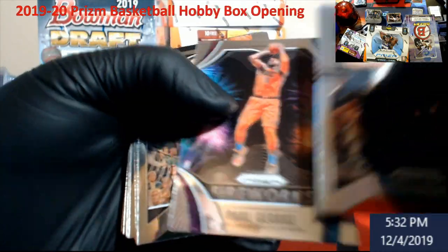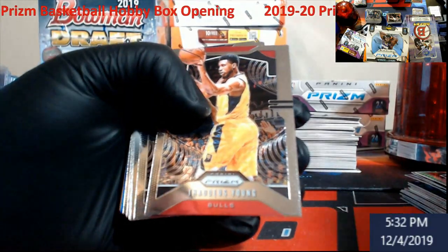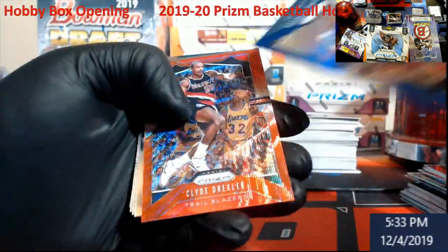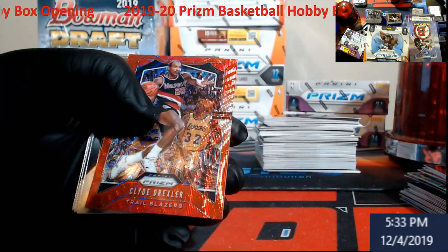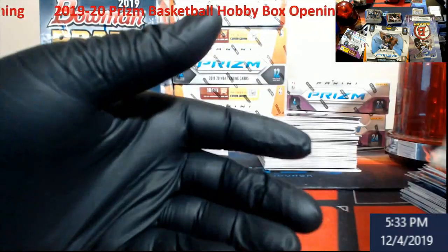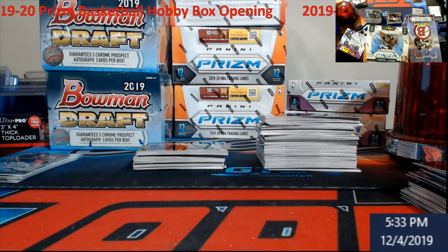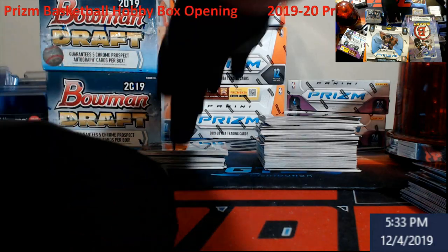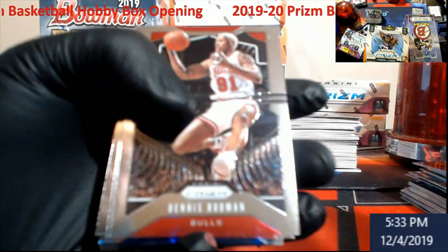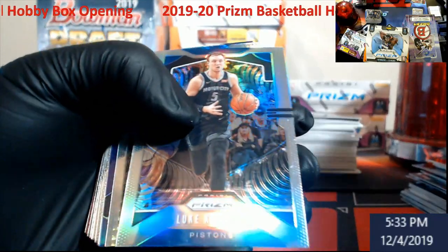All the deep silver. Here we go — Harrow rookie, Kevin Porter Jr. rookie. We got Justin Jackson followed by Clyde Drexler. Jackson is not numbered, Drexler not numbered. Red Harrow — save him for right now.